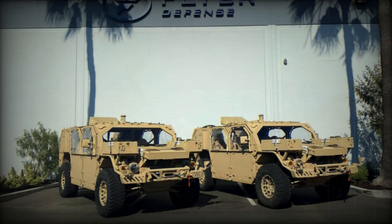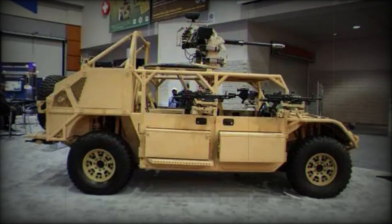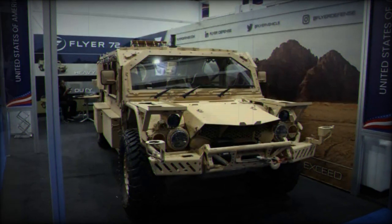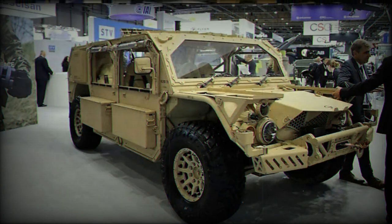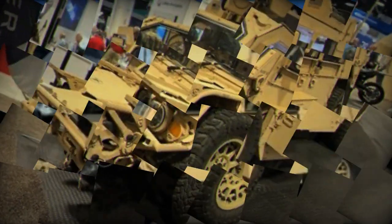With an adaptable communications suite, the Flyer 72HD ensures an extended operational range and provides real-time access to critical mission information. In terms of performance, the Flyer 72HD boasts a top speed of 95 miles per hour, 153 kilometers per hour, and a range of up to 500 miles, 805 kilometers, under certain conditions.